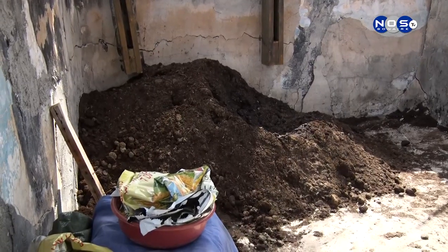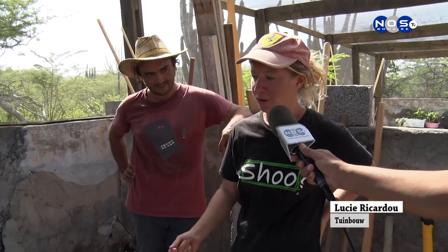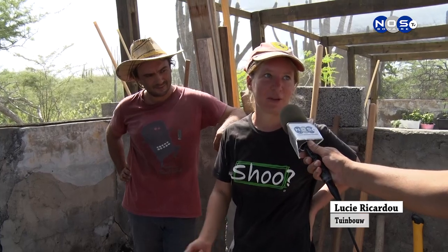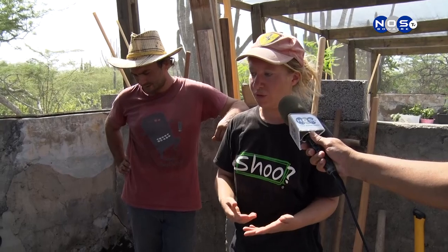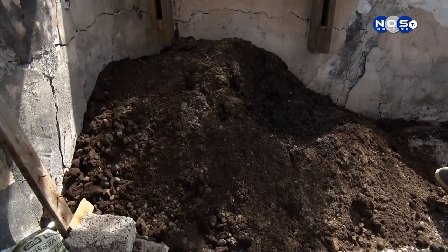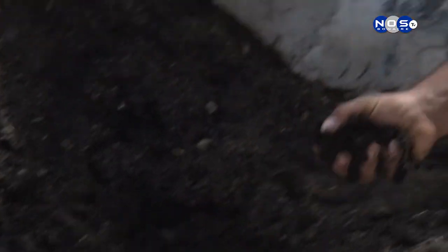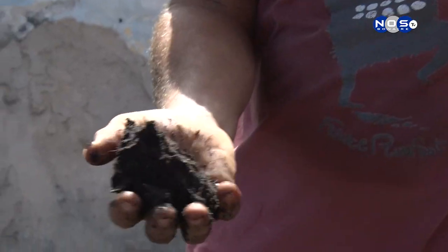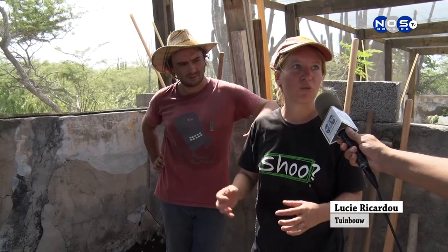Lucy, we're standing here near your compost — what can you tell us about it? We put in some earth, donkey manure, yeast, panela, and sargassum to create new life in the soil, to attract worms. After mixing, we put it on the ground for the trees. Why the panela? It helps the yeast to grow and brings worms and life into the earth.